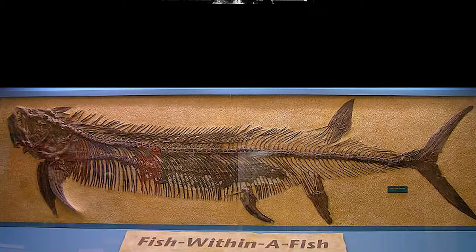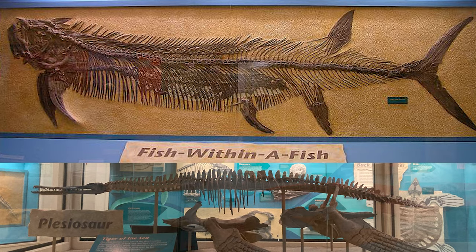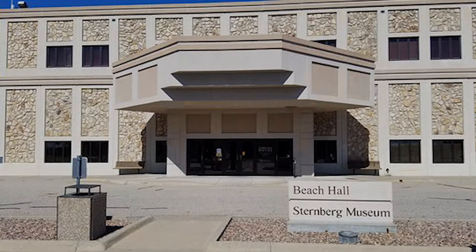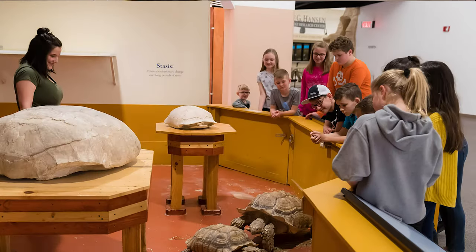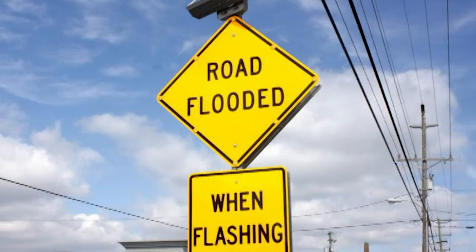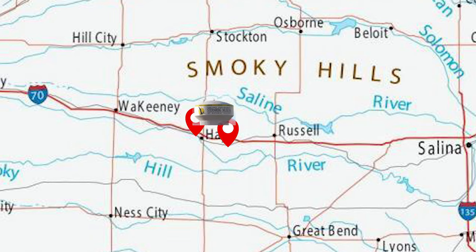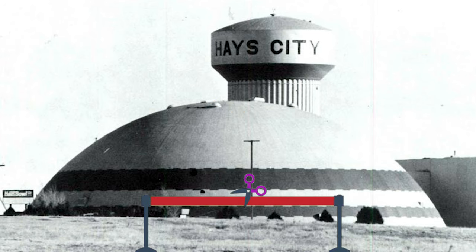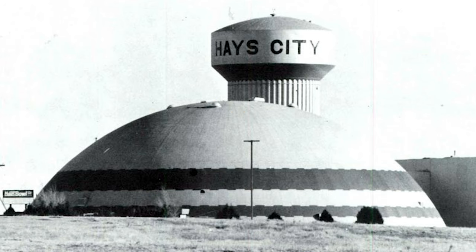Sadly, George Sternberg passed away in 1969. After all he had done for the university and the museum, the Sternberg Geology Club petitioned the university to have the museum named after George, which was approved — the museum is now called Sternberg. As time went on, the university saw the museum as more of a tourist place for educational purposes. With even more specimens coming in and the museum being in a flood area, the university sought to move it to a completely different area. In 1994, the Sternberg Museum of Natural History was built and opened to the public.